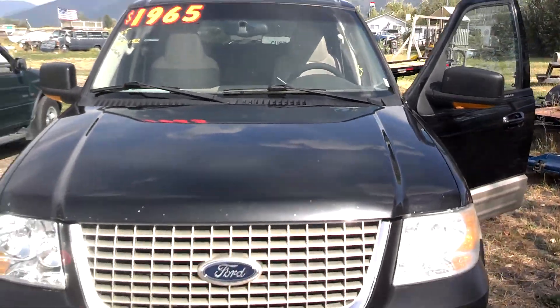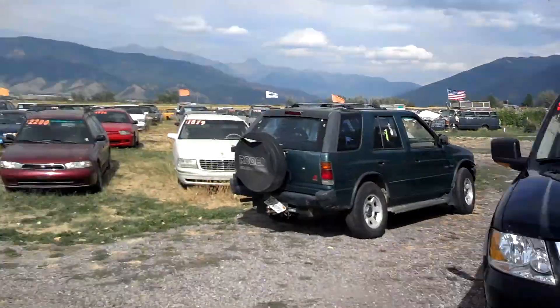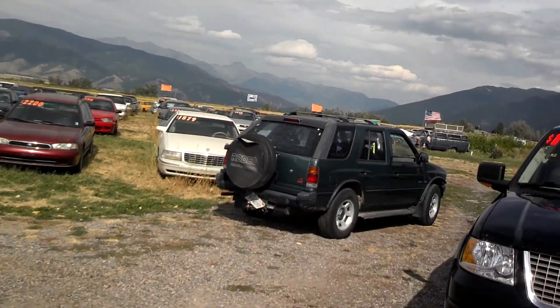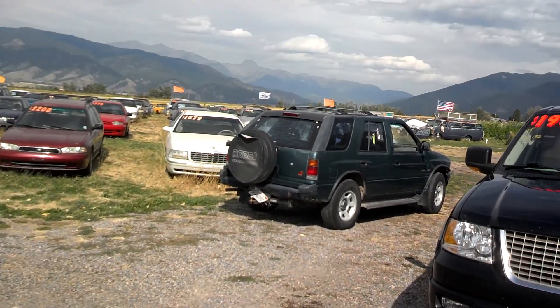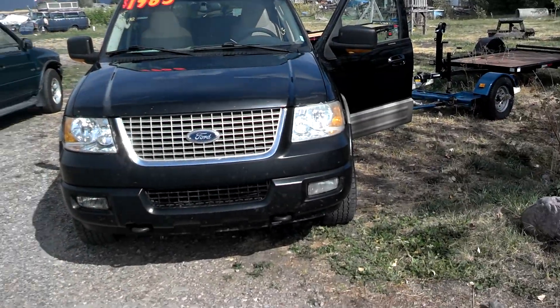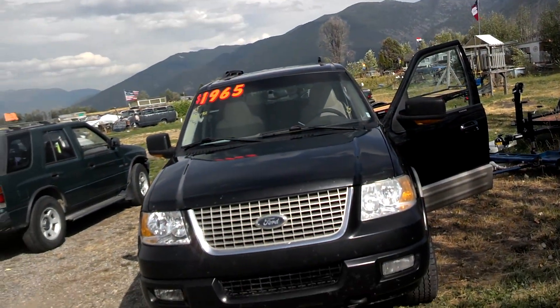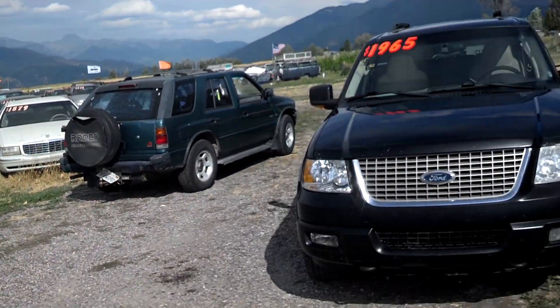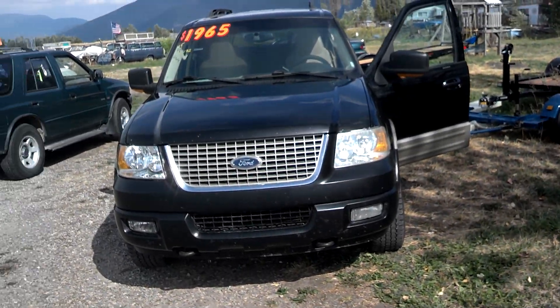If you want to check this one out, check out all 40 of our vehicles under $4,995. I've got two other expeditions, an explorer, a couple of different explorers, a Durango over there. We've got some nice SUVs right now. Call us at 370-5466. We're open by appointment, located 13 miles north of Missoula on Highway 93. Thanks for tuning in.